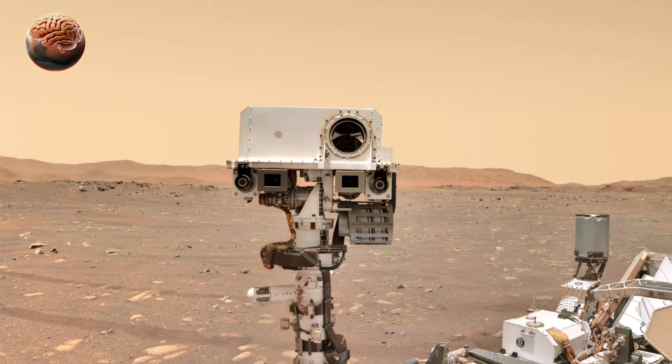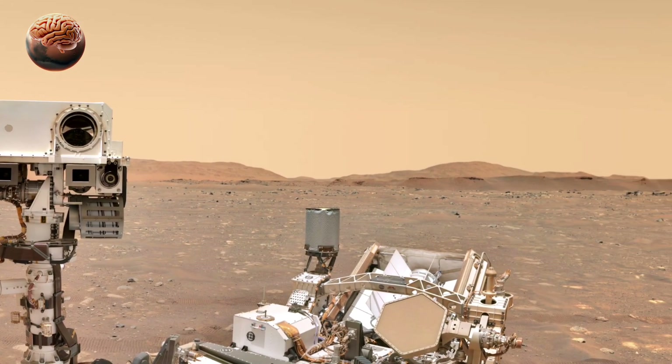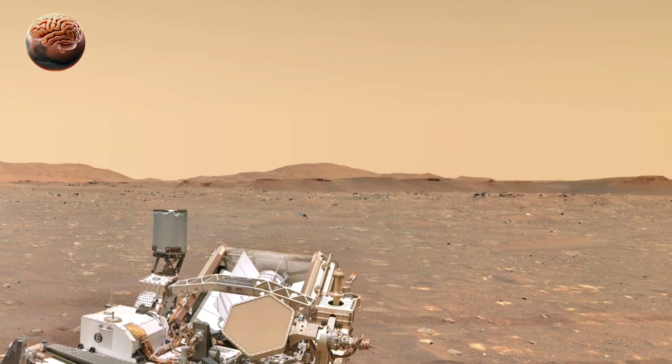If you're amazed by this journey, make sure to subscribe and follow for the next sol, because Perseverance's story is just getting started. Stay curious, and see you on MarsMind.